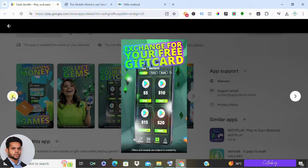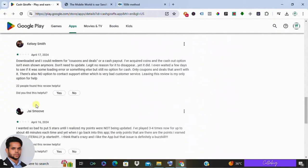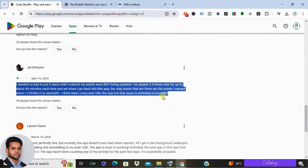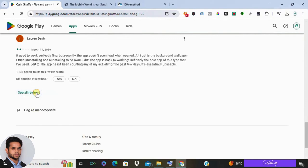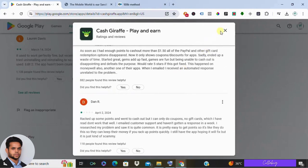Now let's take a look at what users are saying. While many praise the app for its quick payouts and enjoyable gameplay, some have encountered issues like changes in payout methods and glitches in rewarding points for gameplay. So it's not without its faults.